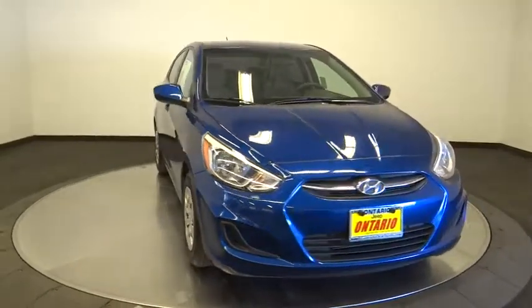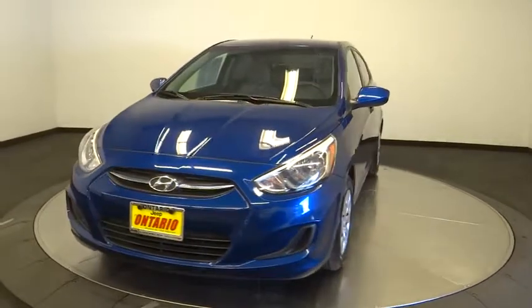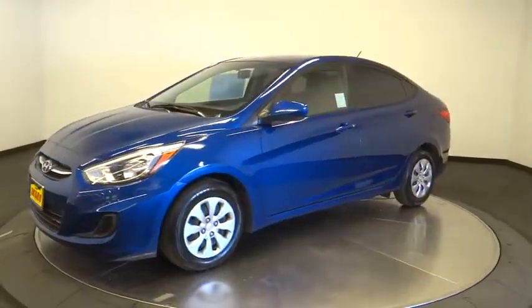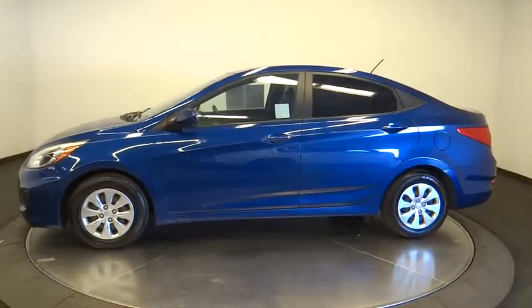The 2017 Hyundai Accent. Designed to keep you moving and leave boredom behind, the Hyundai Accent is affordable, fuel efficient, and safe — a winning combination. This vehicle has less than 45,000 miles.